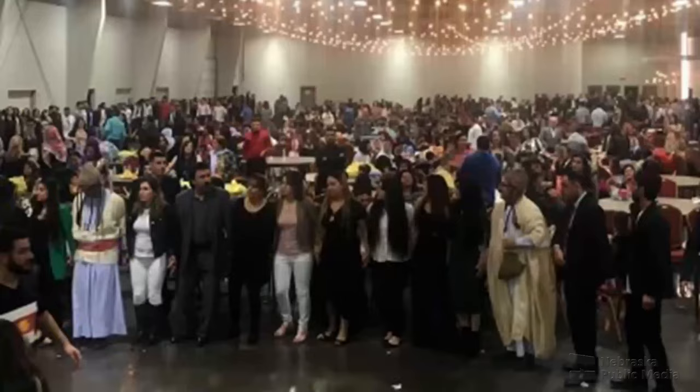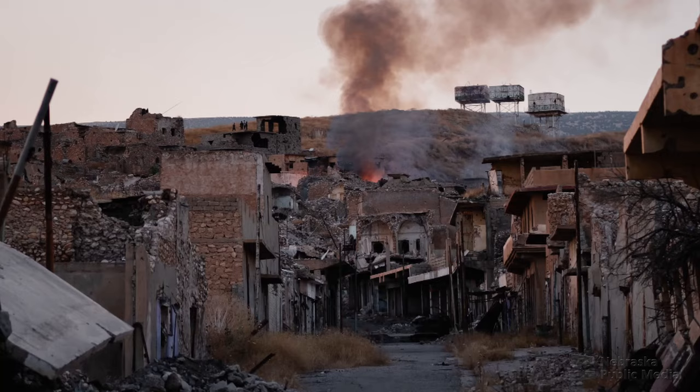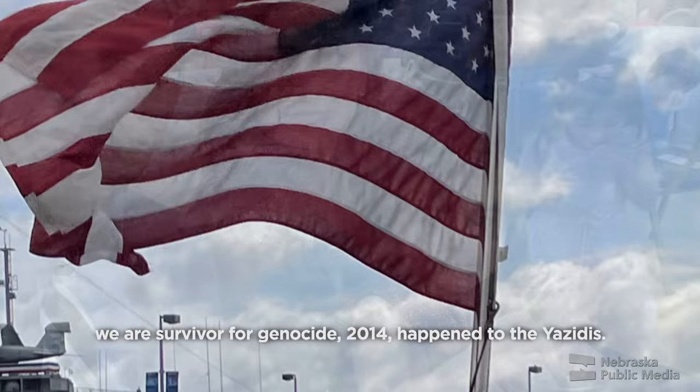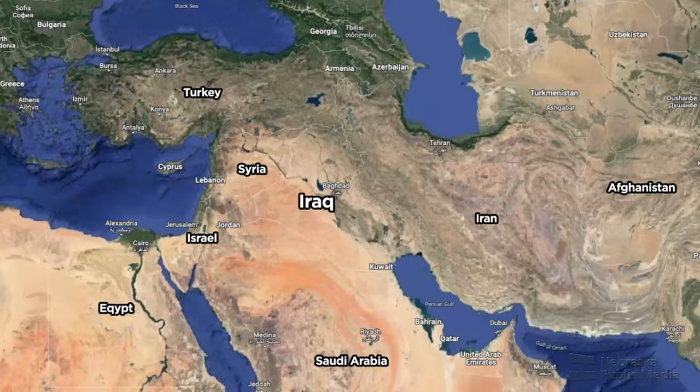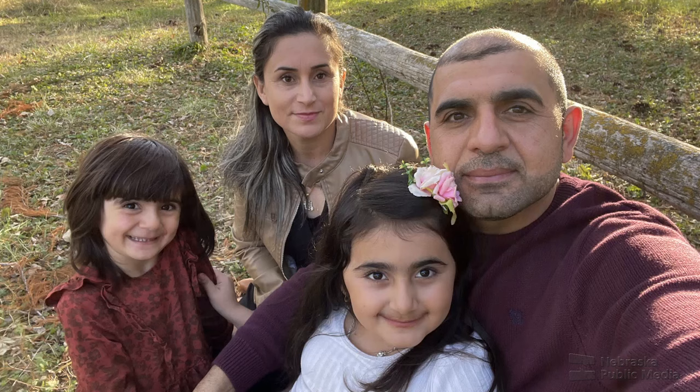Shahab is part of Lincoln's Yazidi refugee community — a non-Muslim ethno-religious minority, many of whom, like Shahab and his family, were forced to flee from Iraq after multiple genocides. Lincoln is home to some 3,000 Yazidis, the largest such community in the U.S. His wife and daughter — she was two years old — are survivors of the genocide that happened to Yazidis in 2014. Shahab and his family served as translators with the U.S. Army in Sinjar, Iraq before receiving visas and joining Lincoln's growing Yazidi community in 2017.